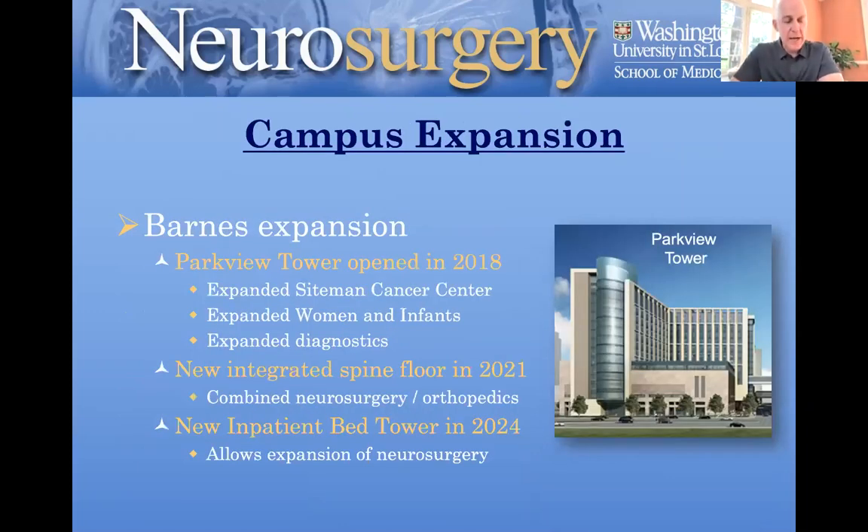It's not a healthy campus unless it's expanding, and we have been very much expanding in recent years. The Parkview Tower opened in 2018 — it expanded the Siteman Cancer Center, expanded women and infants, and expanded diagnostics.